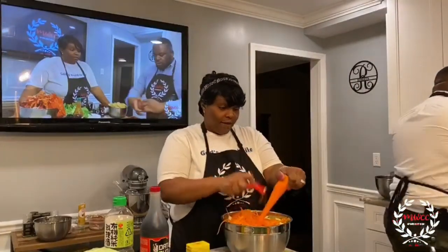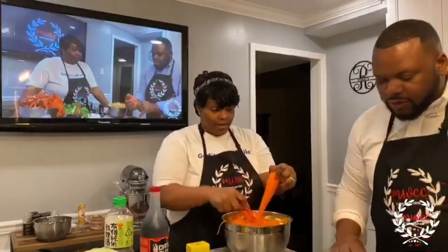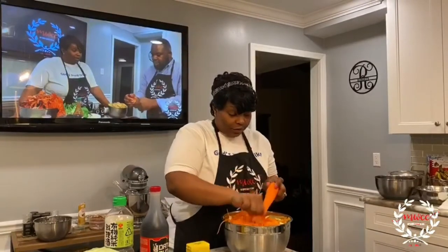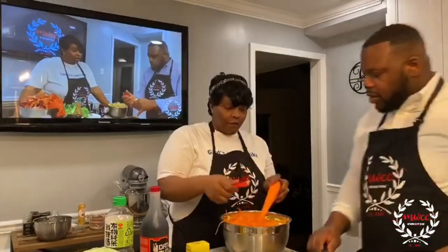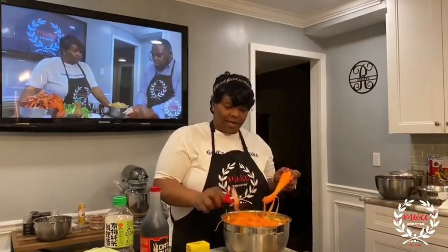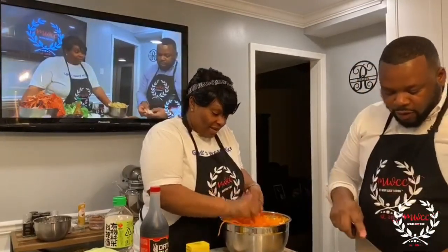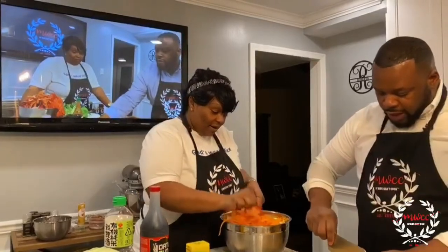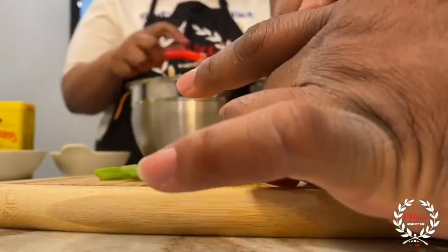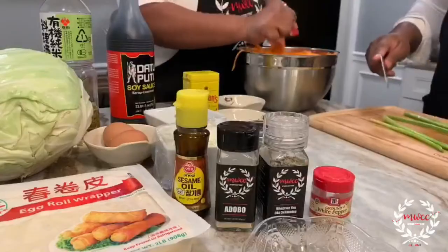I'm going to start getting things ready. We also have to get our celery ready. The same way we have our carrots and cabbage in long strips, I want to get my celery going the same way — nice thin long strips.